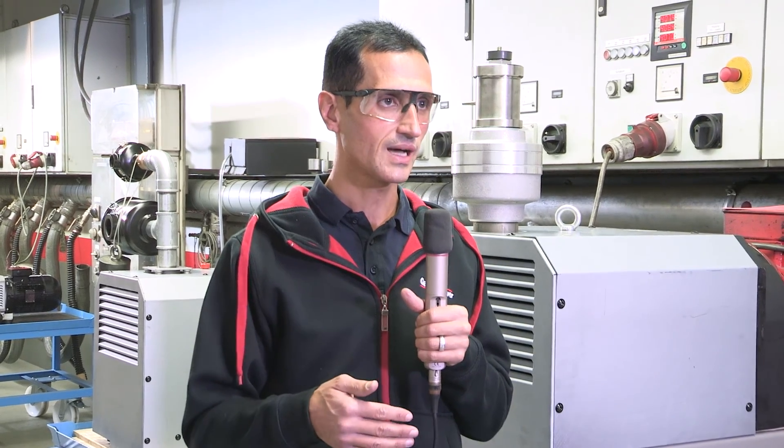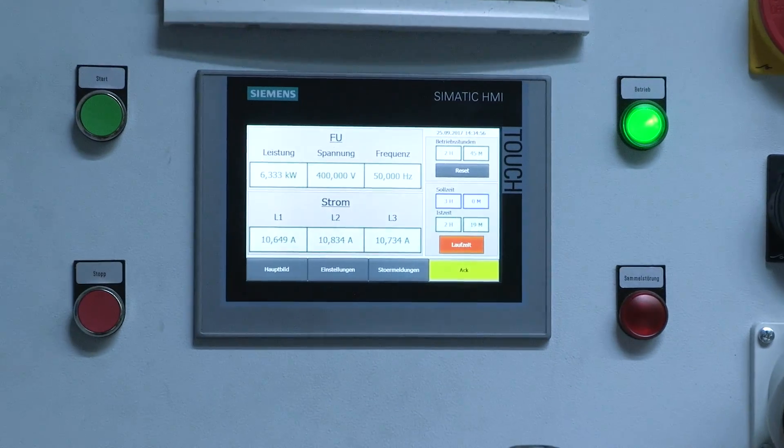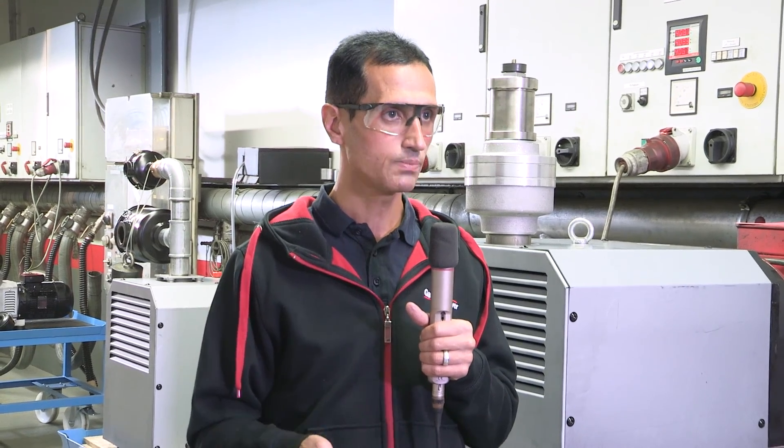Dobbiamo assicurarci che il motore non venga sovraccaricato. Abbiamo pompe per vuoto, compressori.